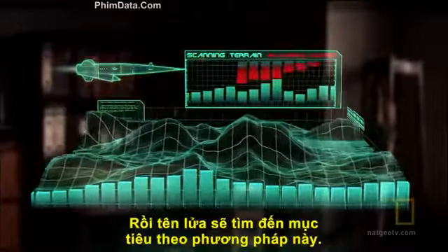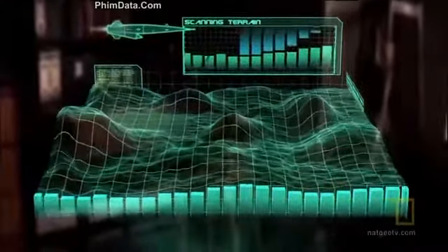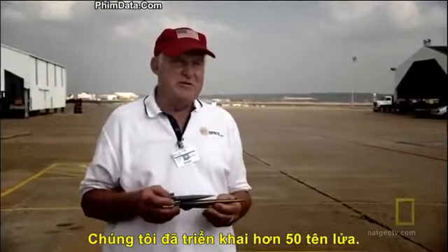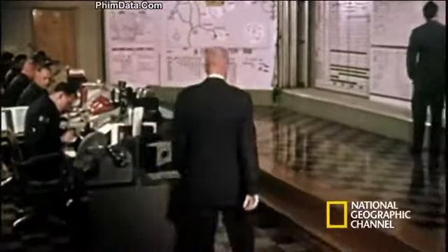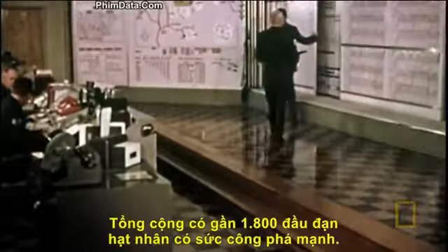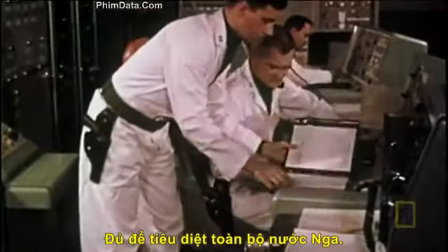This is how it would zero in on its targets. SLAM would bounce a radar beam off the terrain it was flying over and compare it to the map stored in its memory. They had a configuration of 50 missiles attacking the Russian continent simultaneously, and each one would carry 16 weapons — that's 800 one-megaton warheads. You'd literally destroy Russia.